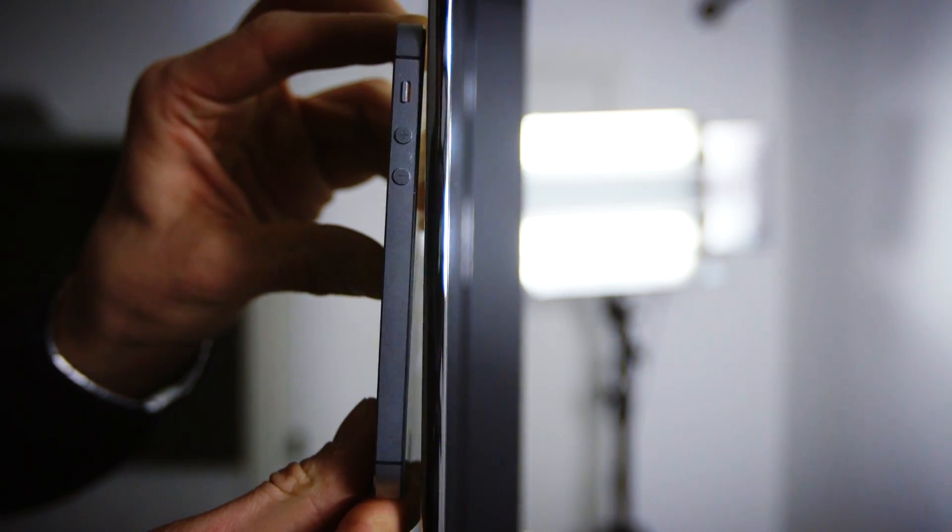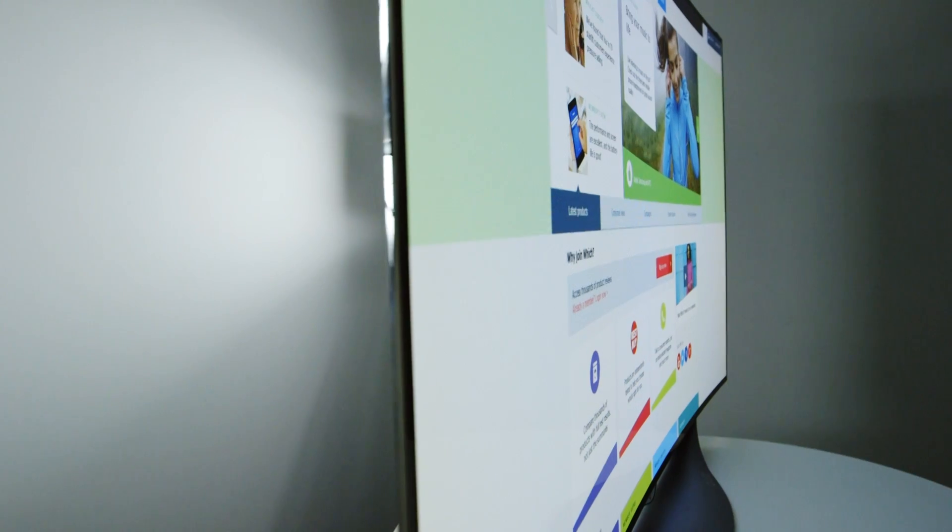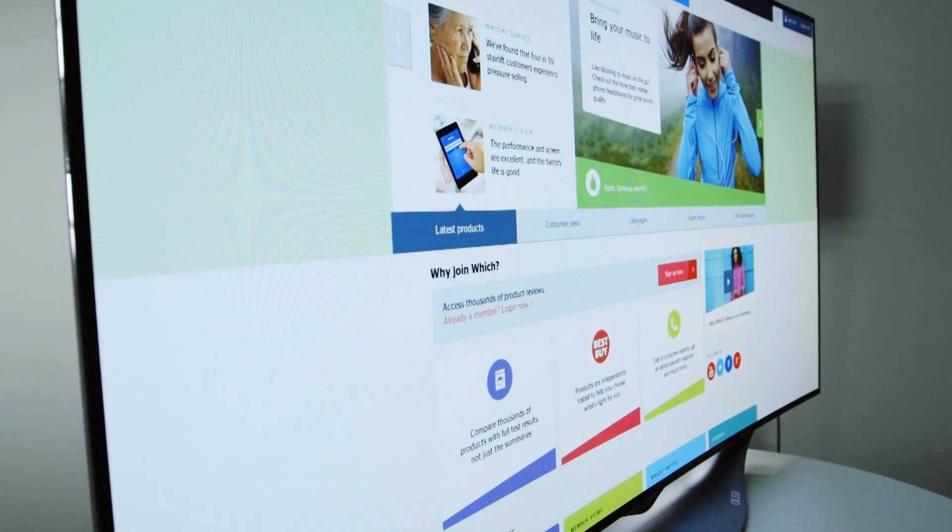OLED screens can be even thinner than a smartphone. The panels are flexible, so the TVs are often curved, but there are some flat screen OLED models available.